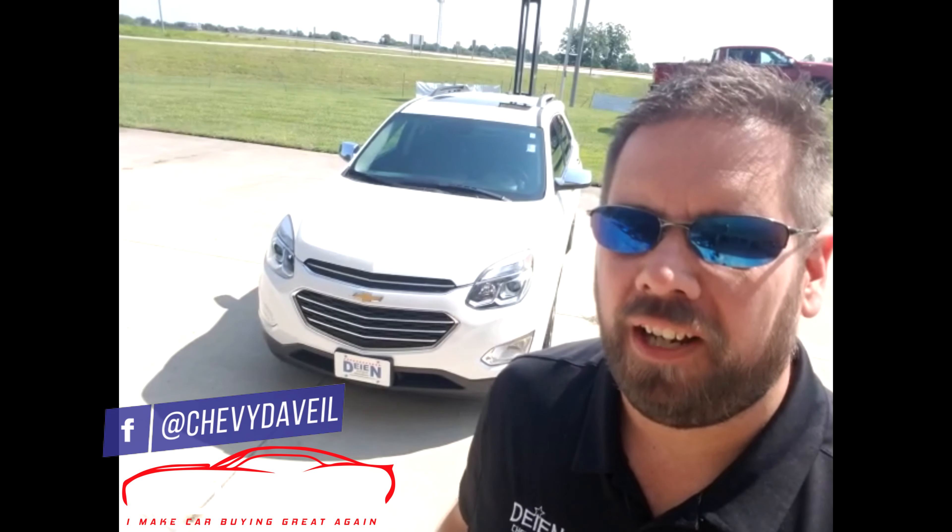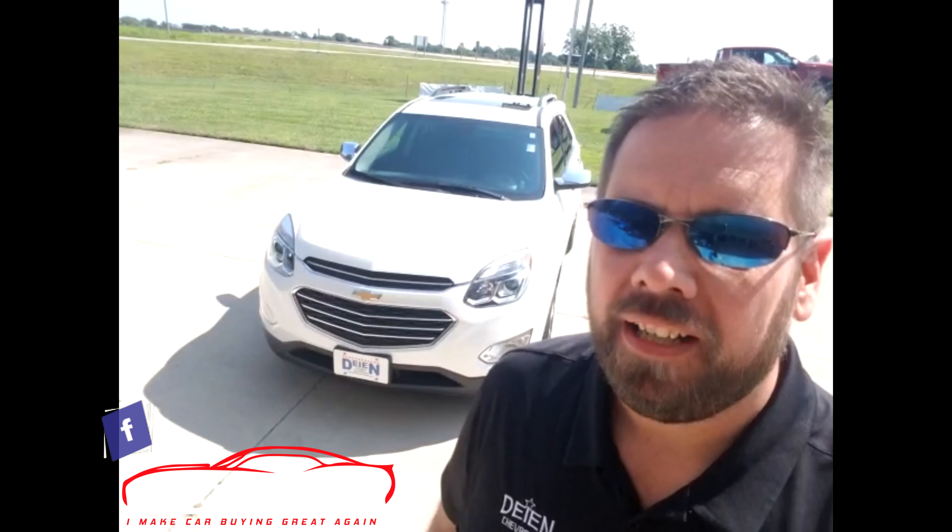Hey, what's up everybody? Chevy Dave here with this walk around of this 2017 Chevy Equinox.